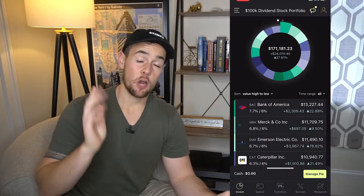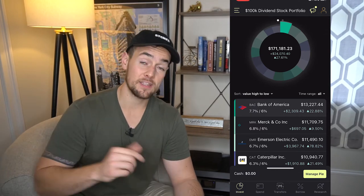Here we are inside of my M1 Finance portfolio. This right here shows the different stocks that I have, and you'll notice there's a percentage next to each one. Right now, Bank of America stock is the largest position in my portfolio, and my target allocation is set at just 6%, but I actually have 7.7% of all of my money in Bank of America. That's because this stock went up quite a bit from where I purchased it, so I'm now overweight in Bank of America.